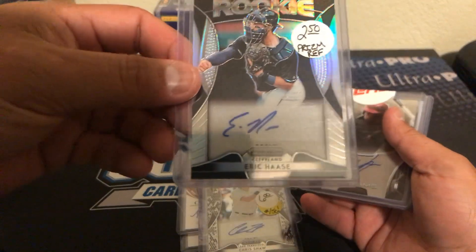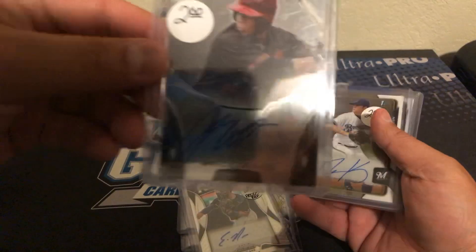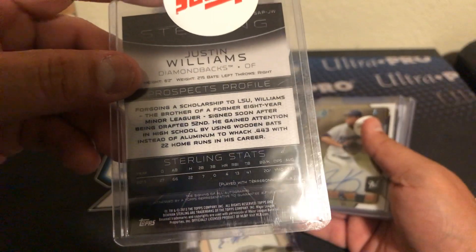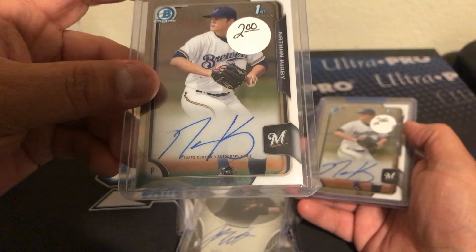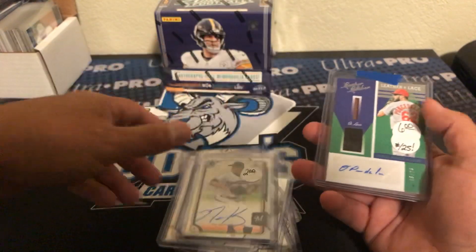Here's an Eric Haas, Cleveland — that one's not numbered. And a buyback or a redemption — Justin Williams, 2013 Bowman Sterling, on-card. Nathan Kirby for the Brewers, First Bowman Auto. Same thing right there — another one.